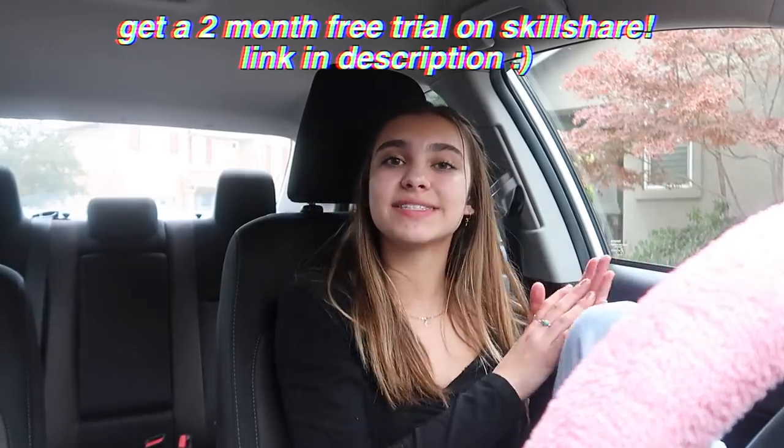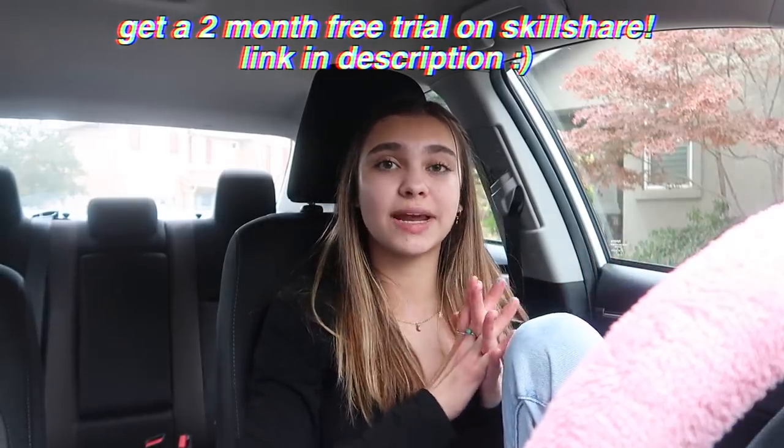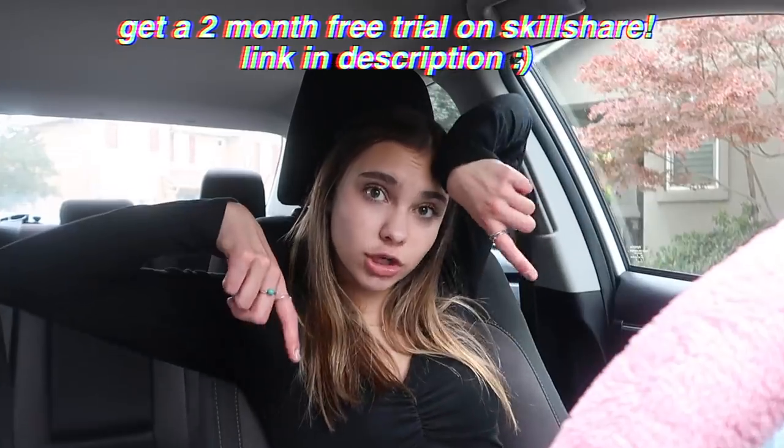The best part is it's super affordable, especially compared to other classes. This one is less than ten dollars a month. And because Skillshare is sponsoring this video, you guys can get a two-month free trial if you sign up using the link in my description. So go check that out. You guys should definitely go sign up for Skillshare — it's awesome.